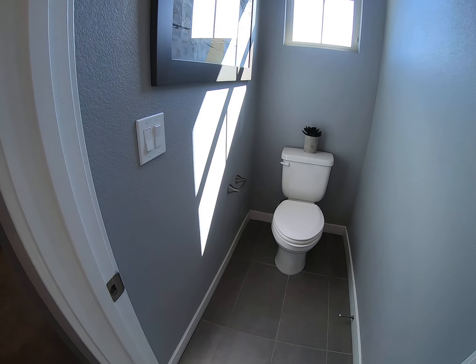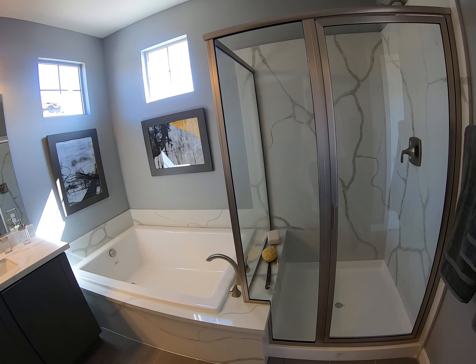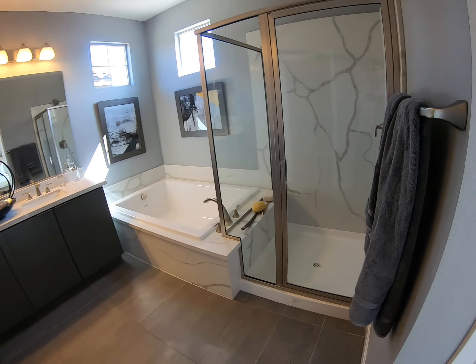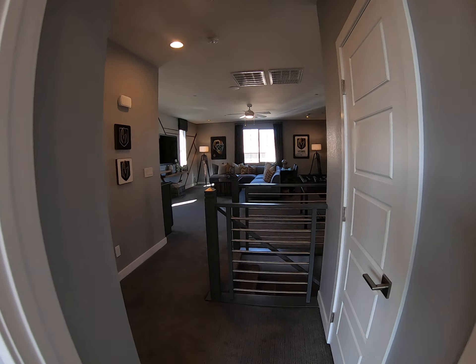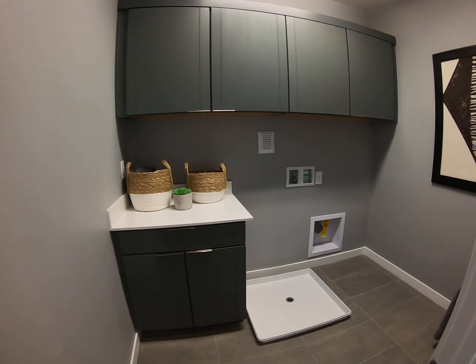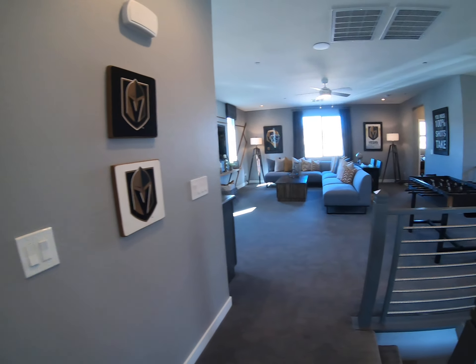The only difference between this one and the other one as far as the master bath goes is you've got a tub in this one versus that massive shower in the other. But last but not least, right next to the master you have the laundry room.